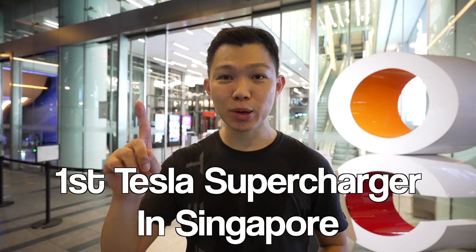Today, we're going to visit Tesla's first superchargers in Singapore and also Southeast Asia, and I'll talk about what makes them unique and also the role that they play for Tesla.